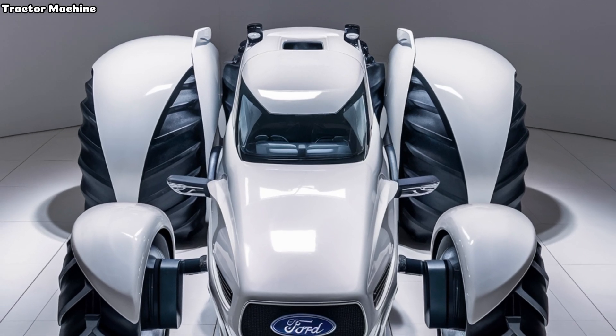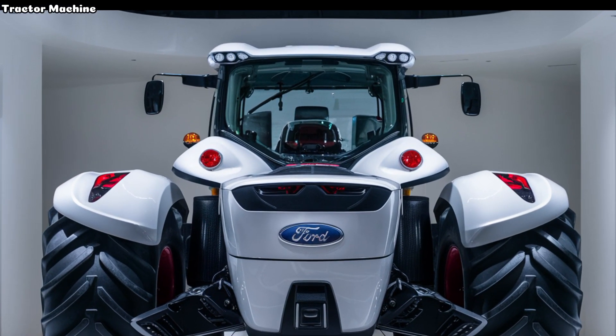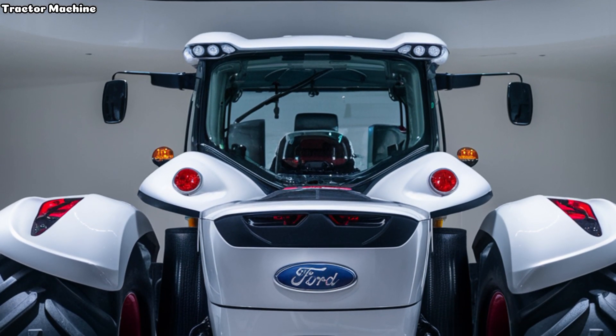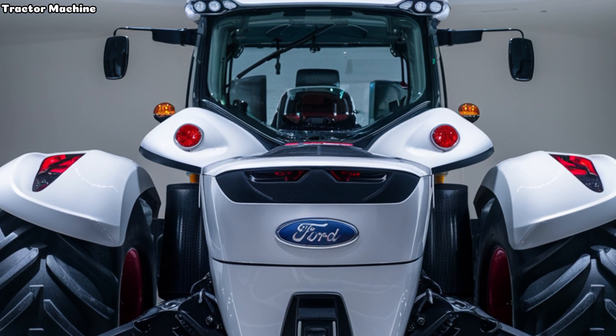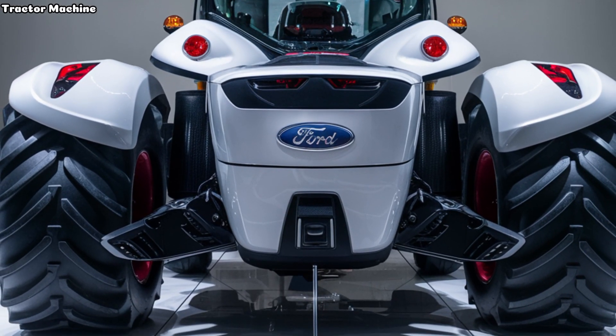Another impressive feature is the tractor's advanced hydraulic system. The 9630's hydraulics are powerful and responsive, allowing for efficient operation of attachments and implements. This system enhances the tractor's versatility, making it suitable for a wide range of tasks from planting to tilling.